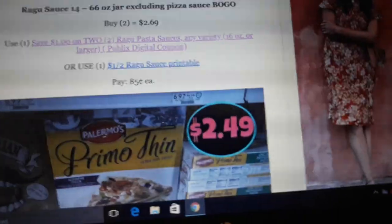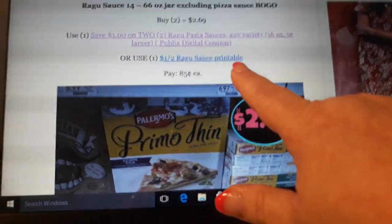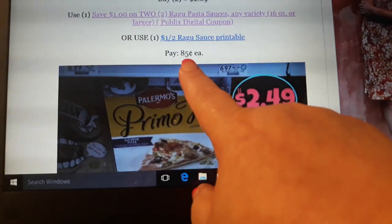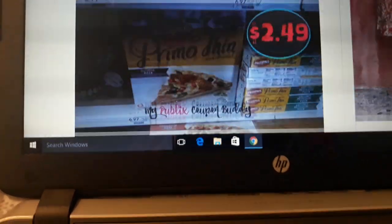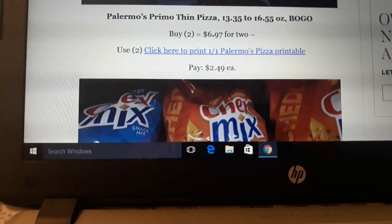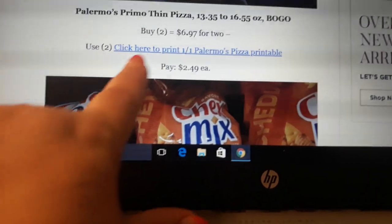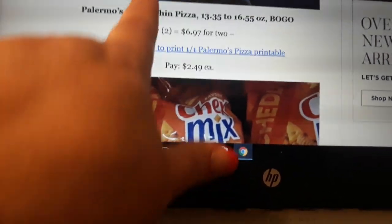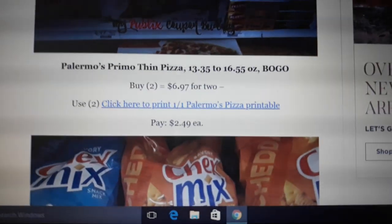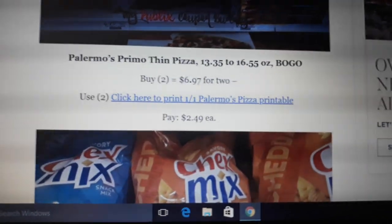There's a $1 off two Ragu digital coupon and a $1 off two printable coupon in the link here. Buy two, use either one of those coupons, and pay $0.85 a piece. Palmeiro's Pizza is on sale BOGO at $6.97 for two. There is a $1 off one coupon when you sign up on their website — just click the link and it'll take you there. Buy two, use two of the printable coupons, and pay $2.49 each. This is good pizza.